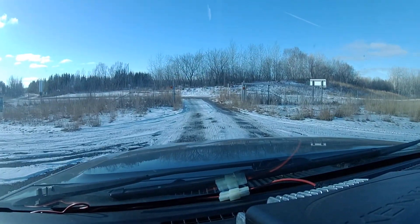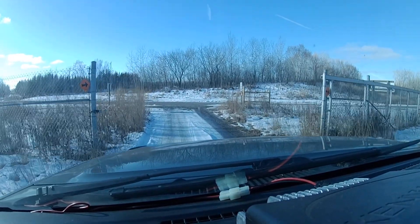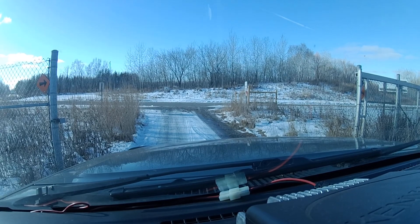So we'll call that a wrap. Goodbye, Gilbert. Goodbye, Off-Road Park. Back to Pollution City. Bye-bye.